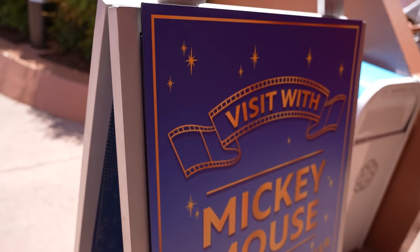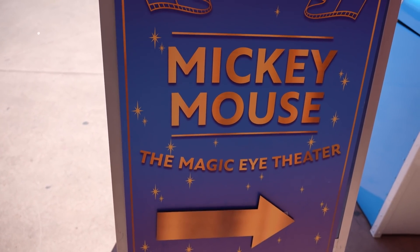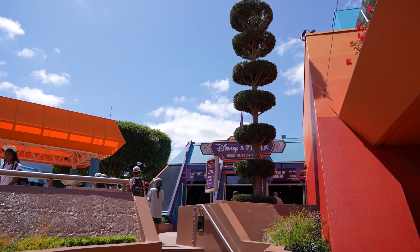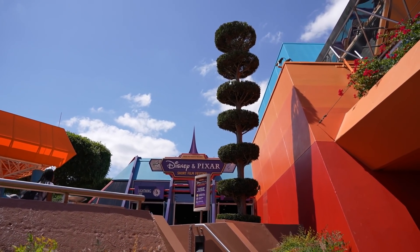As we make our way out, there's a sign that says 'visit with Mickey Mouse in the Magic Eye Theater.' The Magic Eye Theater is the old Captain EO Theater, which I thought was the Disney and Pixar Short Film Festival — but I guess you can meet Mickey in there too.